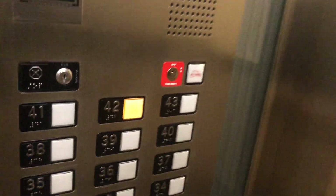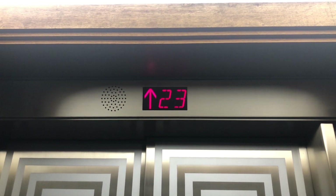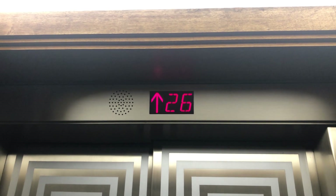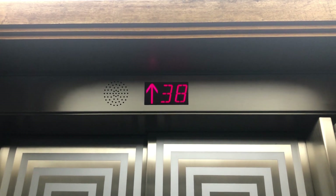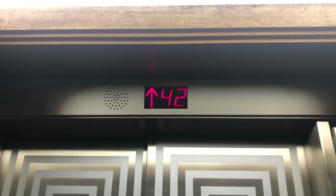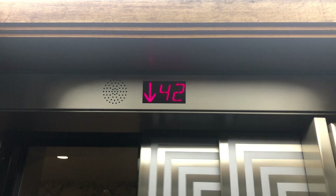This is awesome. Let's go to 42. 42nd floor, going down.